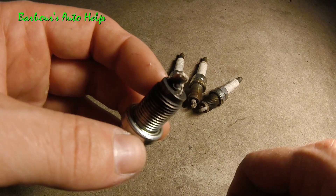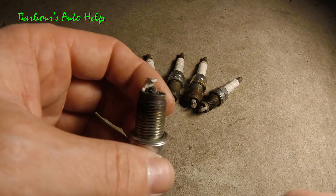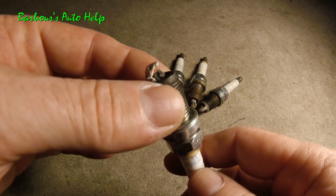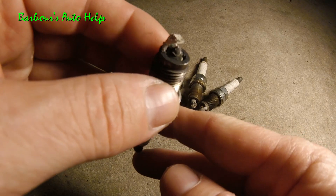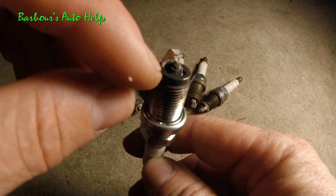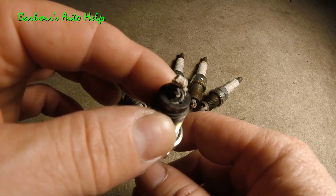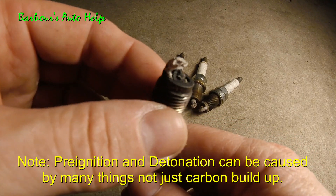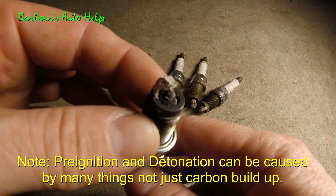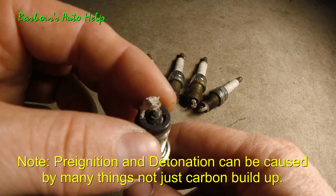...by the spark coming through the spark plug. In this case on my vehicle, I believe I probably have some flakes of carbon that are overheating and glowing inside the combustion chamber, causing pre-ignition. I also believe I have detonation going on too, caused by the same thing — by carbon, excessive carbon buildup.